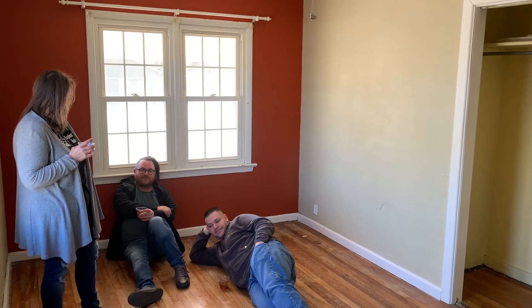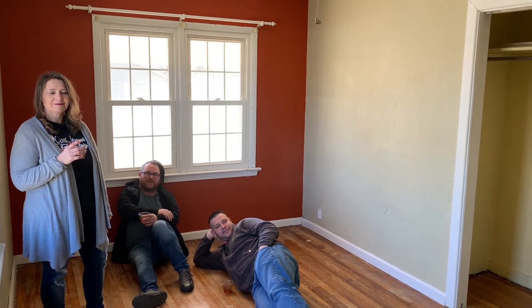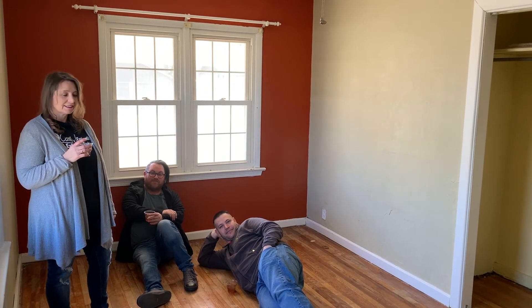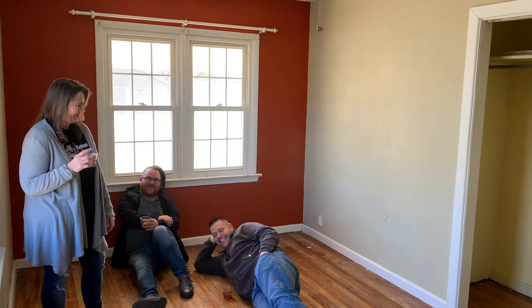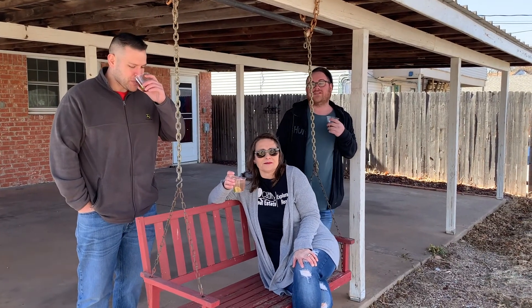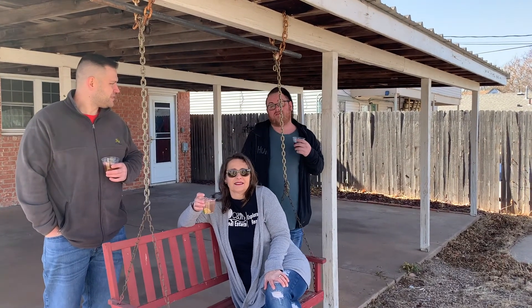Check out this master bedroom — there are hardwood floors in here too. It's plenty big enough for a king-sized bed so you can sleep comfortably. Who doesn't love a porch suite? And check out this two-part carport, so there's plenty of room to park and be covered from any of the elements. This is a super nice little brick house sitting on a corner lot so you have plenty of room.